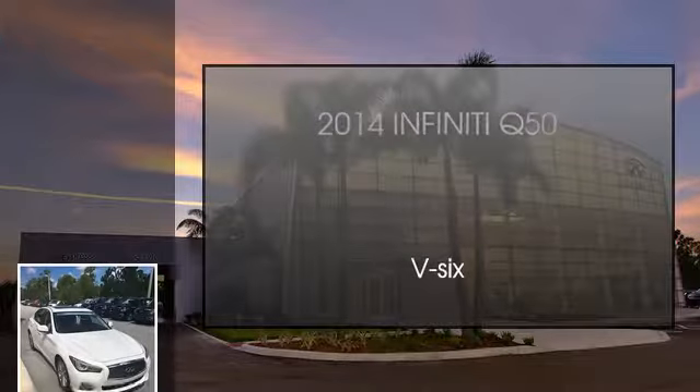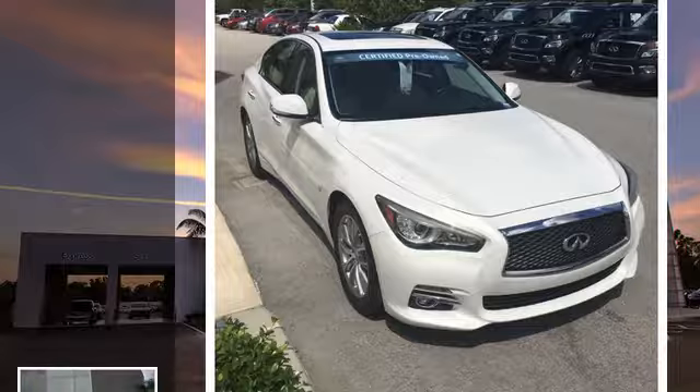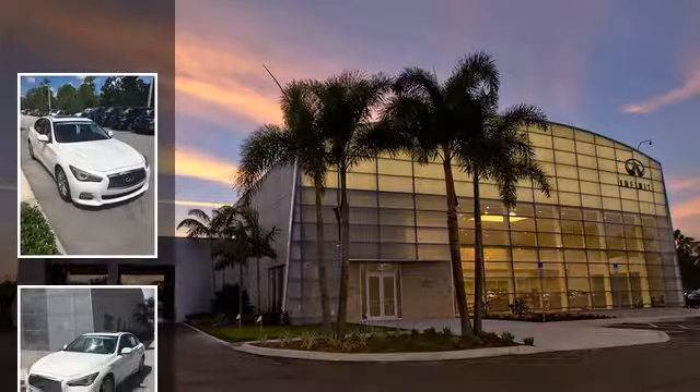This is a 2014 Infiniti Q50. This four-door sedan has an automatic transmission and a V6.